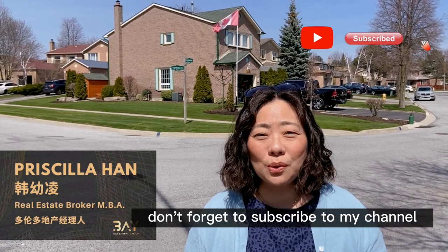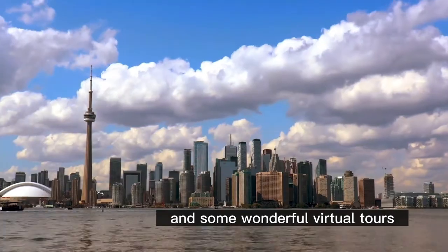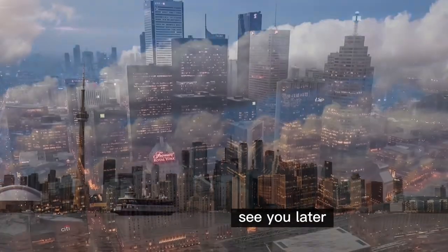Before looking at the property, don't forget to subscribe to my channel so you won't miss my weekly real estate knowledge sharing and some wonderful virtual tours.